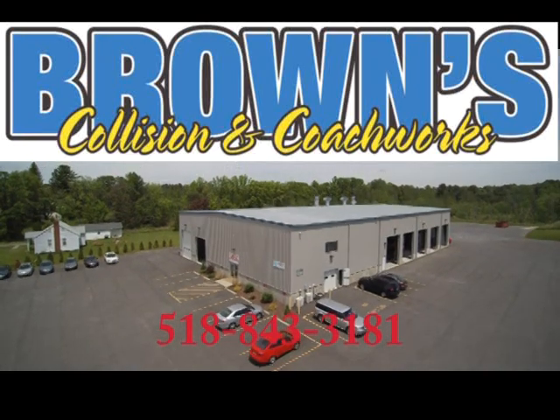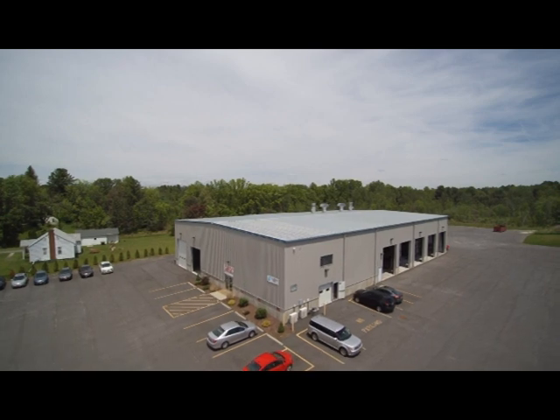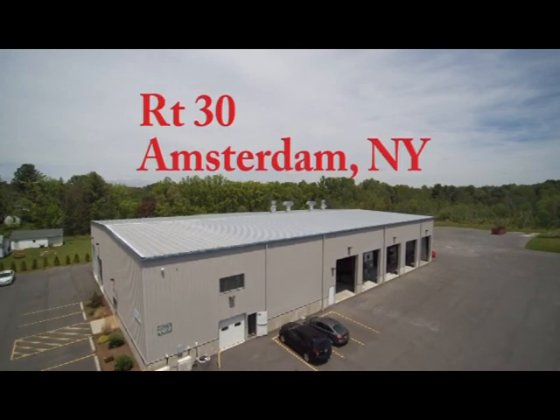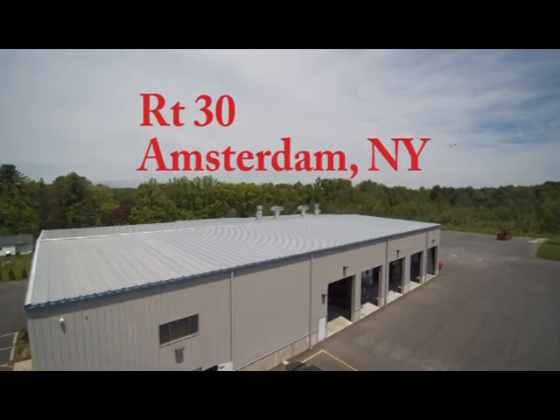At Brown's Collision and Coach Works, we have been providing quality repairs and great customer service since 1955. Our new state-of-the-art collision repair facility is one of the largest and most modern of its kind in upstate New York.